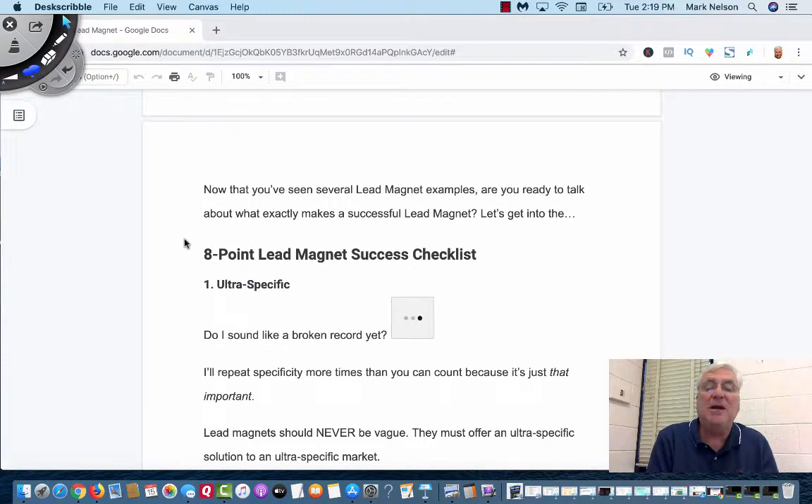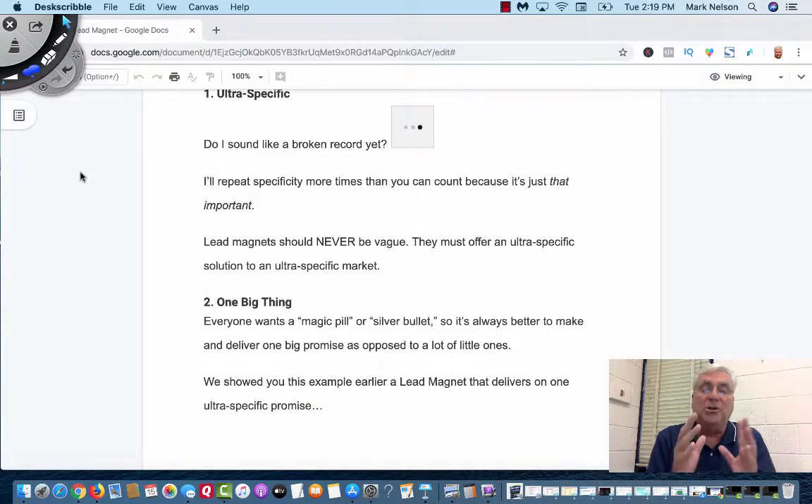Those are the nine examples. But what really makes a successful lead magnet? This is the eight-point checklist. Number one: ultra specific. You can't be all over the place. When people read your lead magnet, they want to see the important things. So if you have a title like 'Three Tips to Be a Successful Affiliate Marketer,' they want to know those tips. They don't need to read a book about it — they want the tips and maybe hints on where to go from there.